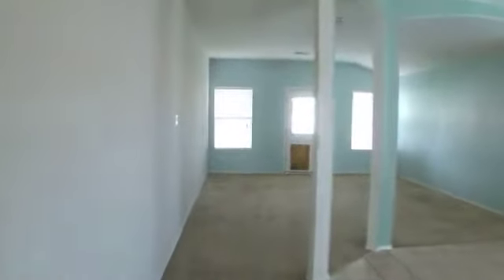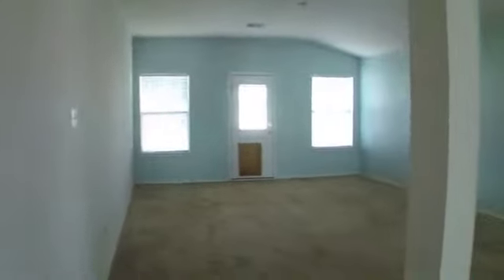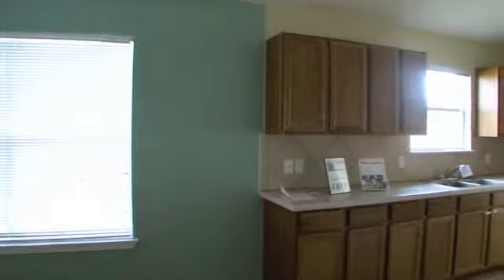There are some nine-foot tall ceilings in the house, numerous archways, and many of the windows have mini-blinds. The large breakfast area is very open to both the kitchen and family room.